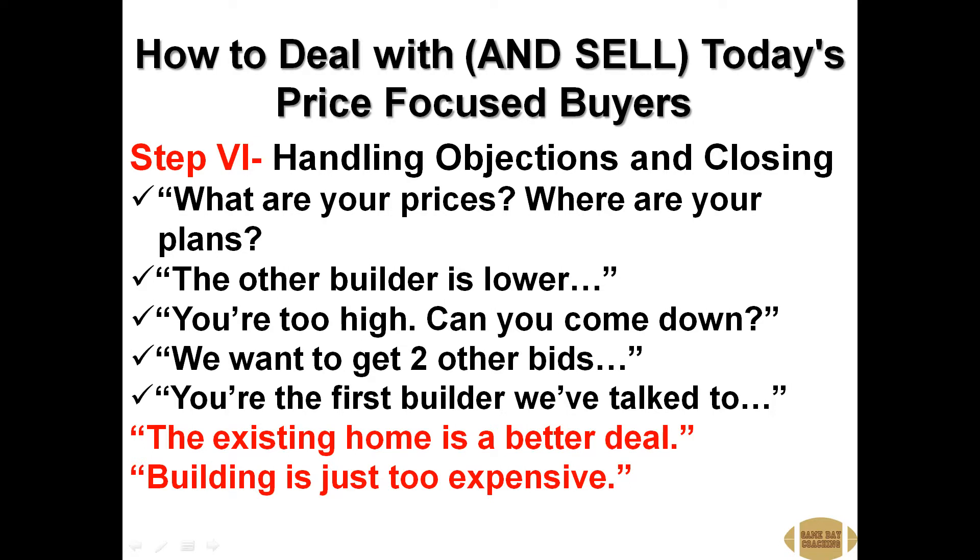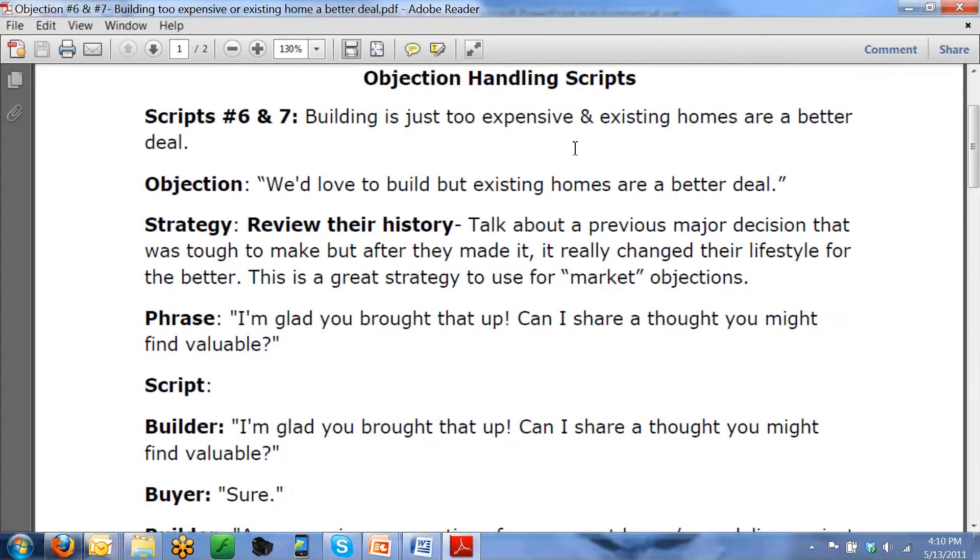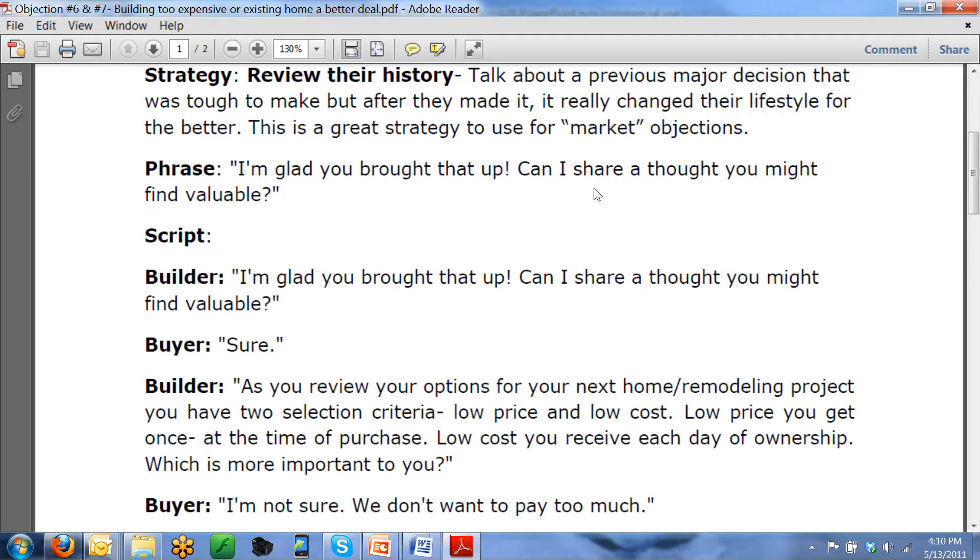Let's look at this script from a new home perspective. The objection is: we'd love to build, but existing homes are a better deal. The strategy is reviewing their history — talking about a previous major decision that was tough to make, but after they made it, it really changed their lifestyle for the better. This is a great strategy for market objections around the perception that a used home costs less. We want to get them to focus on cost, not just price. The phrase we'll incorporate is: 'I'm glad you brought that up. Can I share a thought with you you might find valuable?'